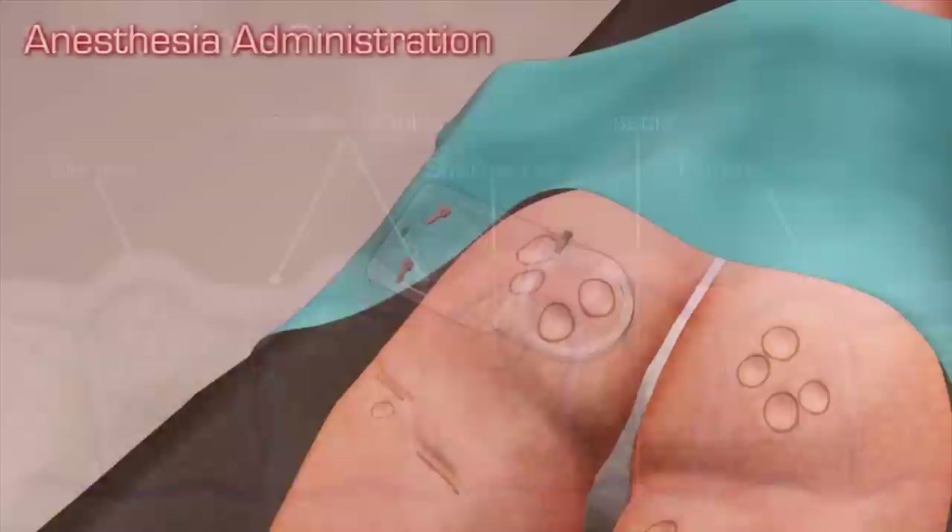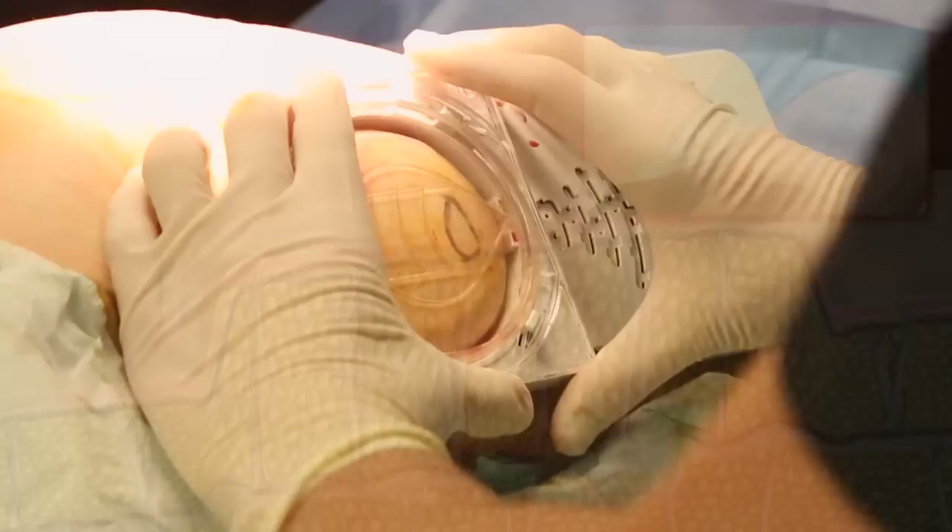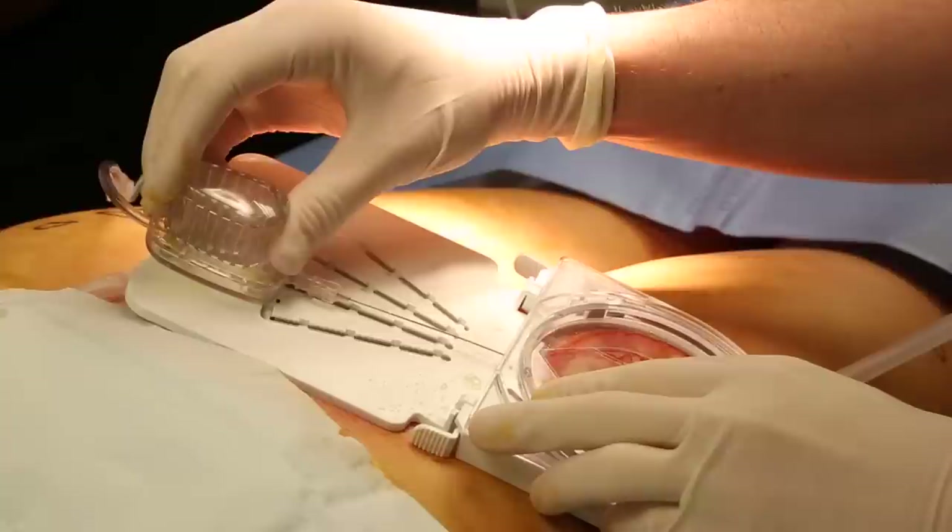First, after marking and prepping the patient, we apply the Cellfina platform to the skin. It has a suction device that will bring the skin into the Cellfina system for us to treat. Now you see the skin being acquired. In order to make the procedure comfortable, a very thin needle is inserted into the skin to deliver dilute local anesthetic solution.